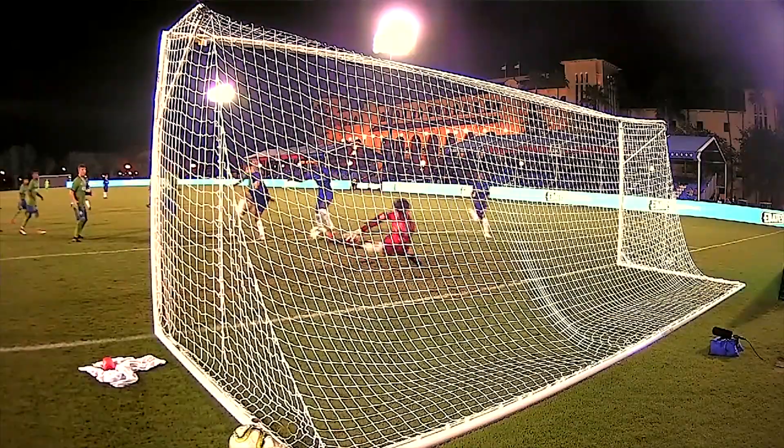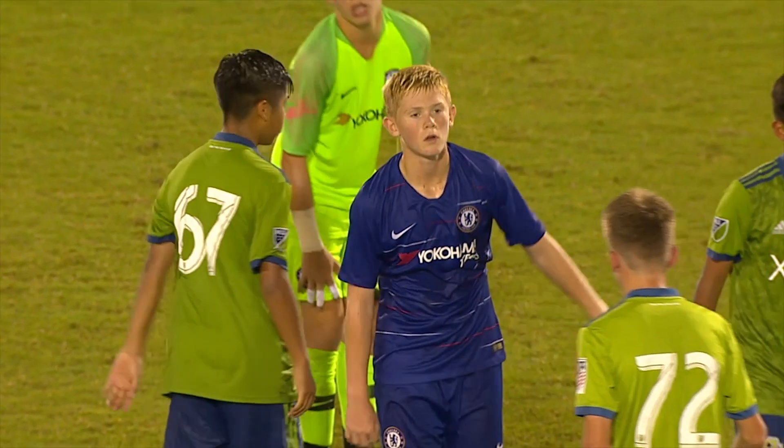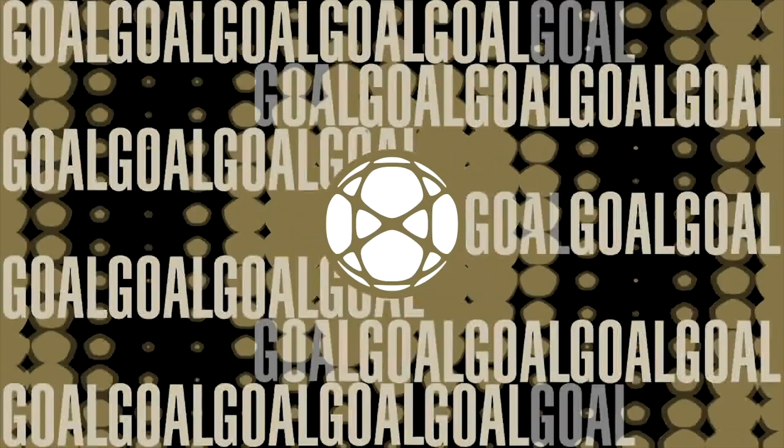Now in the 52nd minute, once again Emron Soglo was trying to put it in the back of the net, but the goalkeeper with an outstanding save. The game remains 2-1 for Chelsea. Seattle Sounders were game — they were phenomenal — but Chelsea were just too technical, just too good in the end.